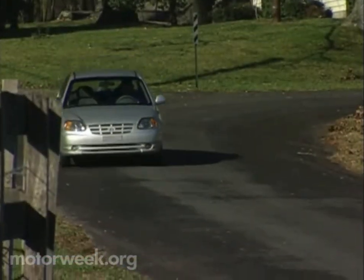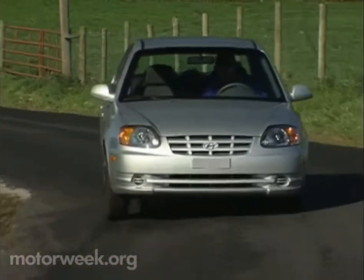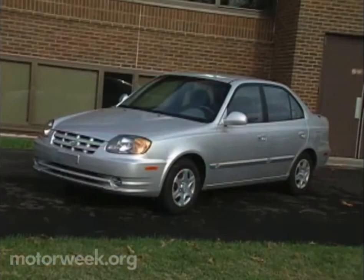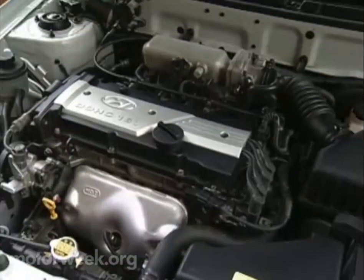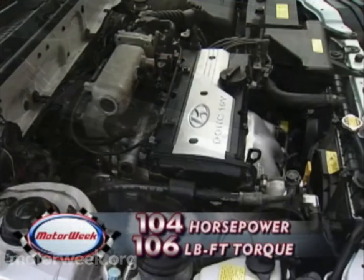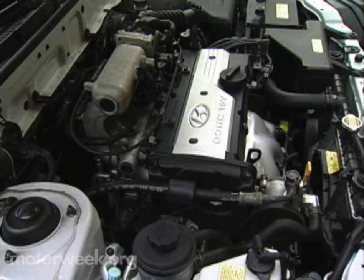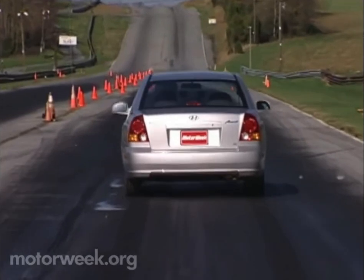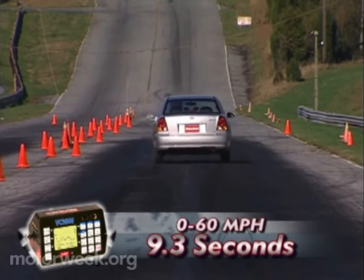Our last subcompact contender is the now familiar Hyundai Accent. Restyled in 2003, the Accent includes Hyundai's 100,000-mile powertrain warranty, the best protection among subcompacts. Available as a two-door hatchback or our four-door sedan, the Accent's styling is uncomplicated and practical. Accent packs a 1.6-liter twin-cam 16-valve inline-four. Output is 104 horsepower and 106 pound-feet of torque, more or less equal to Echo and Aveo. With our GL's five-speed manual — a four-speed automatic is optional — track times read zero to 60 in 9.3 seconds, right there with the Echo.